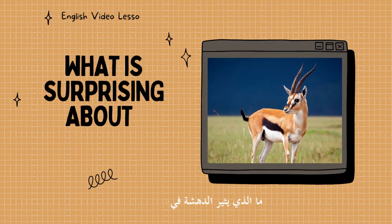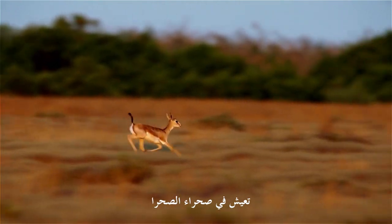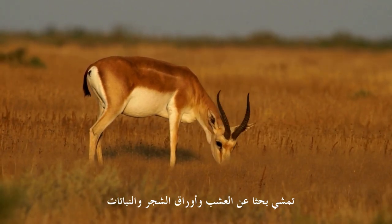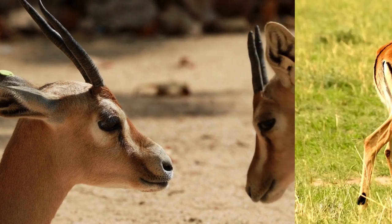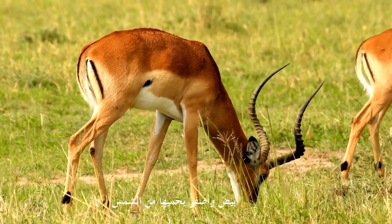Rim gazelles look very beautiful. They live in the Sahara Desert, and they walk around looking for grass, leaves, and plants to eat. They have big ears and long horns. They have yellow-white coats which protect them from the sun.